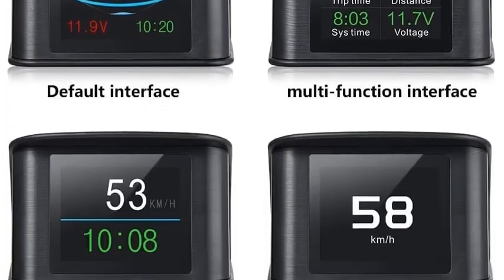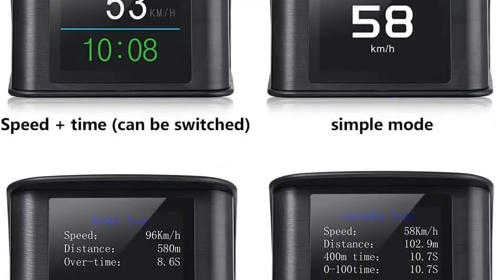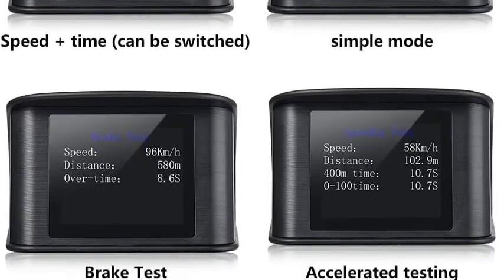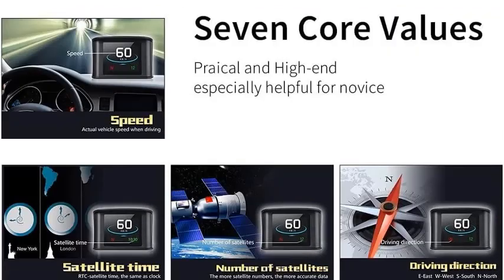This HUD comes with a 2.2-inch LCD screen display, with visuals clearer than any other windshield HUD. Its multi-color switching function allows you to see numbers clearly. The screen spreads equal light over 30 degrees, so you'll have no problem looking at the screen while focusing on the road simultaneously.